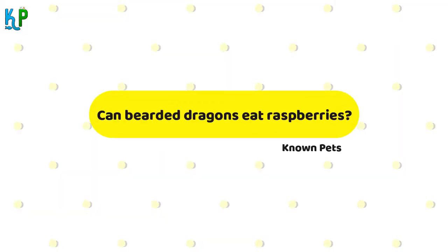Can bearded dragons eat raspberries? Your pets love these fruits a lot. The only hitch is that they can get too attracted to these fruits, which can be quite harmful to them. Raspberries have a moderate level of oxalates in them, so they should be given as treats only. It is highly recommended that you limit feeding raspberries to your adult bearded dragons once a month or so.